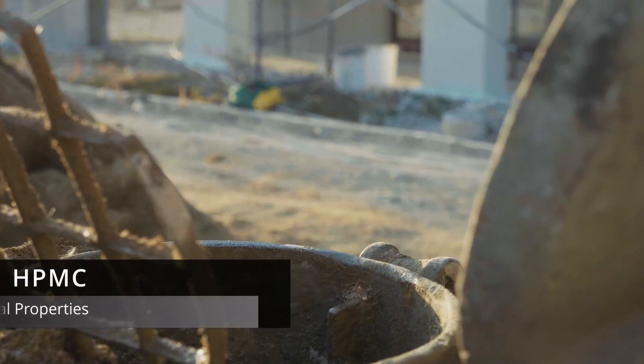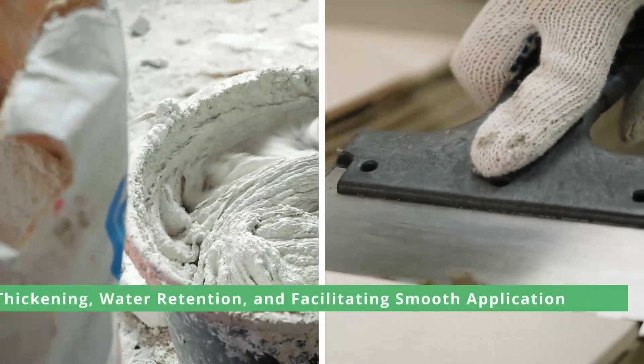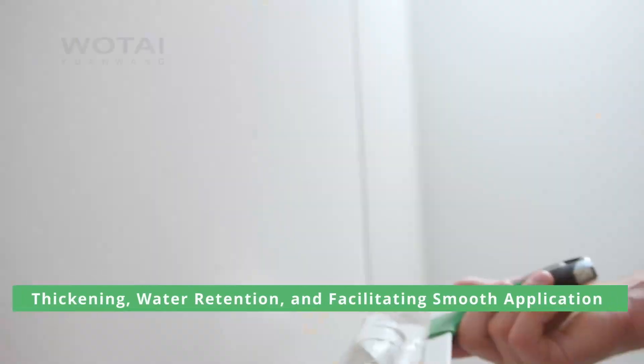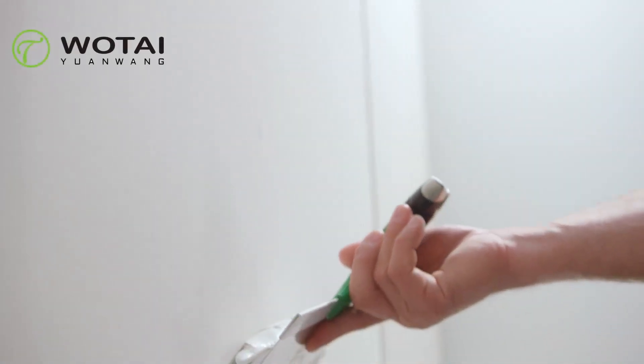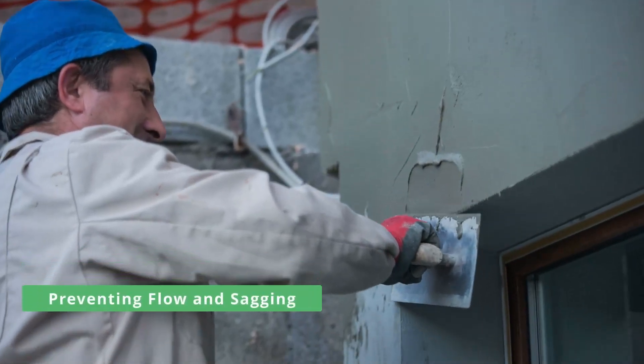In putty powder, HPMC serves three essential functions: thickening, water retention, and facilitating smooth application. As a thickening agent, it ensures consistent suspensions, preventing flow and sagging.